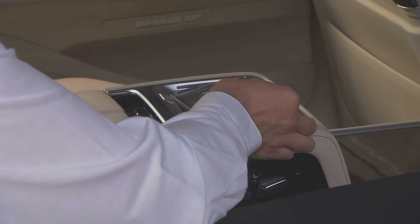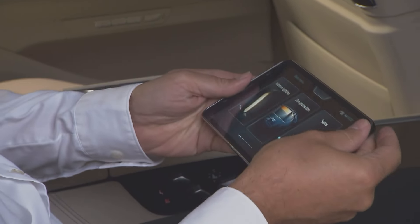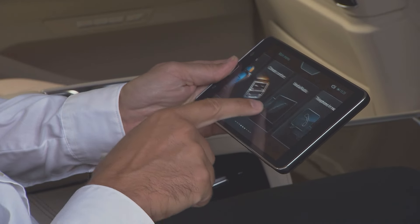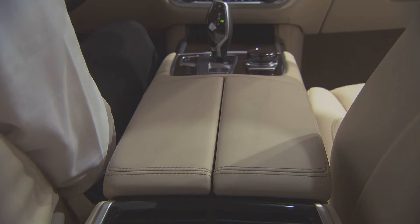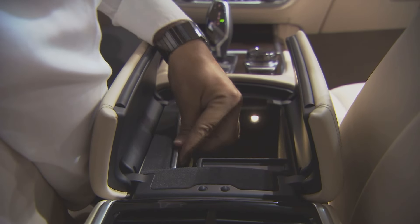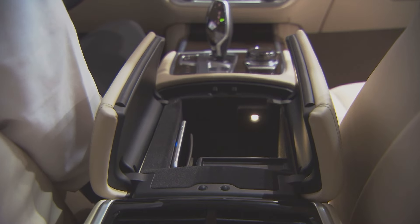This includes a seat massage function in a lying position, and touch command — a tablet in the center console to control a variety of the vehicle's functions. A further highlight is a smartphone holder as an inductive charging station in the driver's center console.